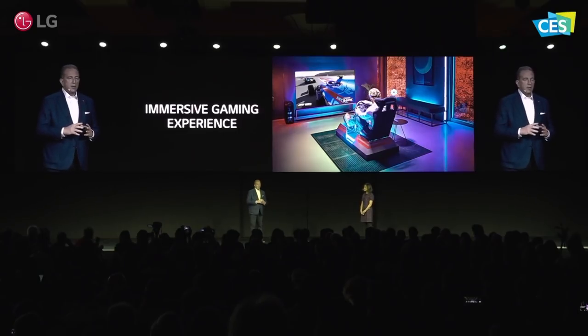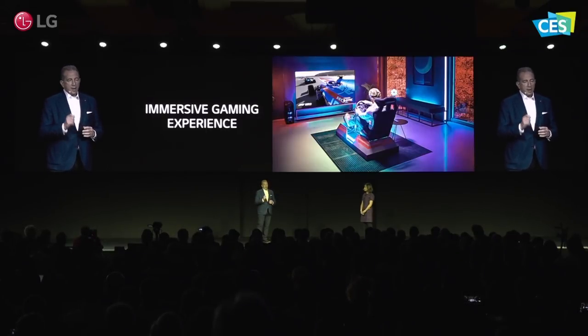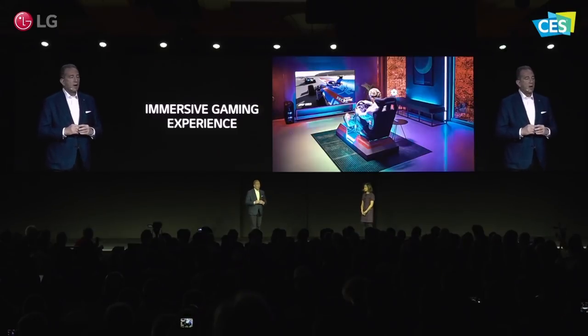This technology was first introduced to LG TVs last year with our 2019 models, and here to tell you more about our continued partnership in bringing PC gaming to the next level from NVIDIA is Mr. Kaustub Sanghani.